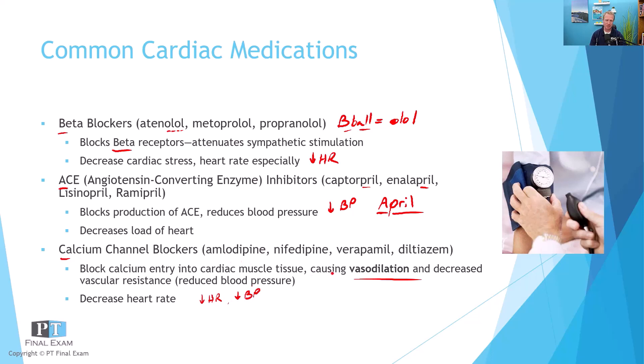Common calcium channel blockers — not quite as easy to remember: amlodipine, nifedipine, verapamil, diltiazem. I remember that pine trees have a lot of calcium — so amlodipine, nifedipine end in '-pine.' And you have to take pine trees to the mill — hence verapamil. Diltiazem is just weird. But those are the calcium channel blockers.